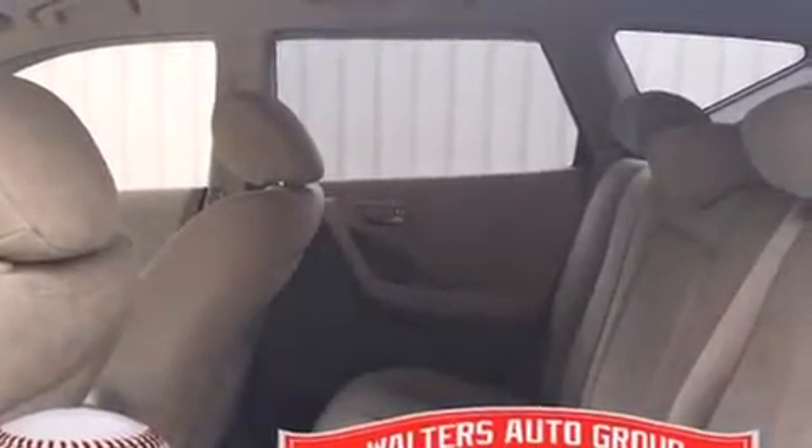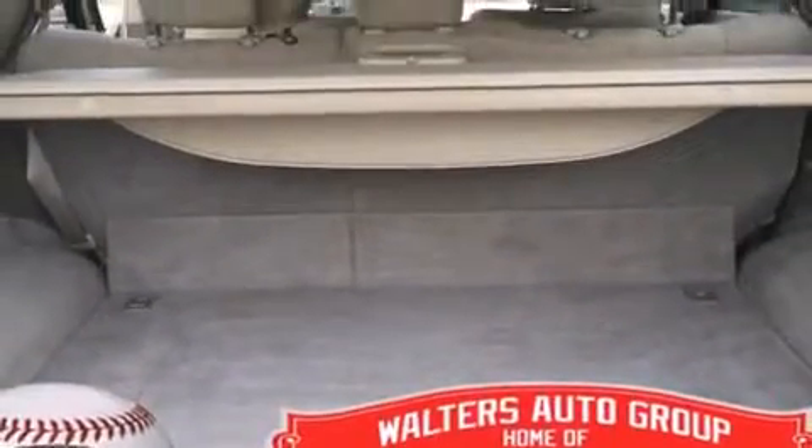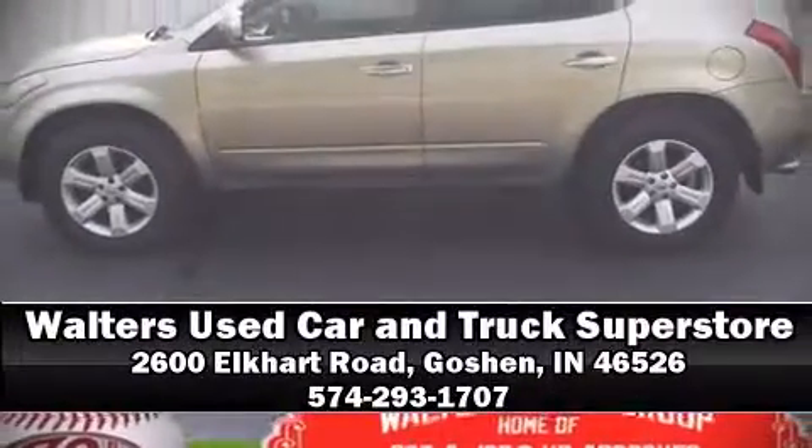All-wheel drive enhances stability in unpredictable circumstances. Our sales reps are extremely helpful and knowledgeable. Come on in and take a test drive.